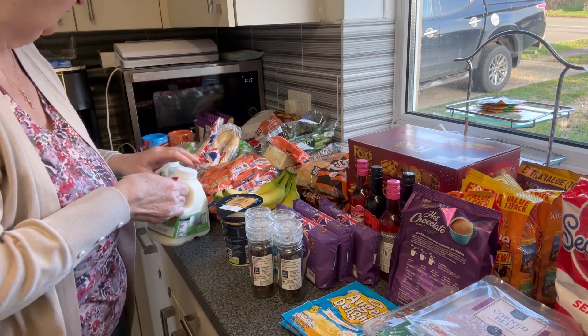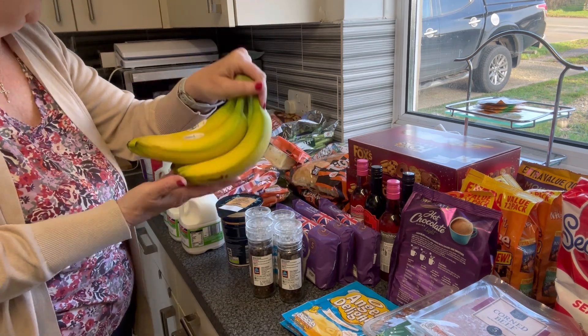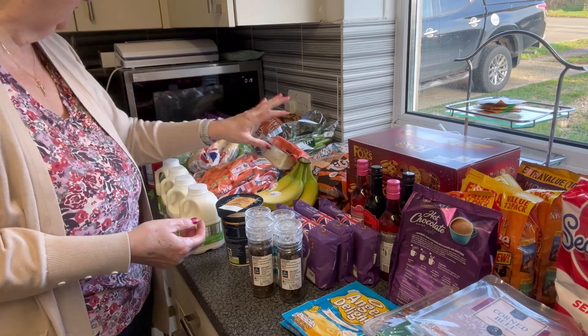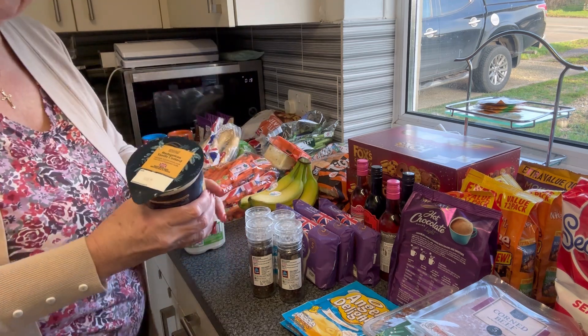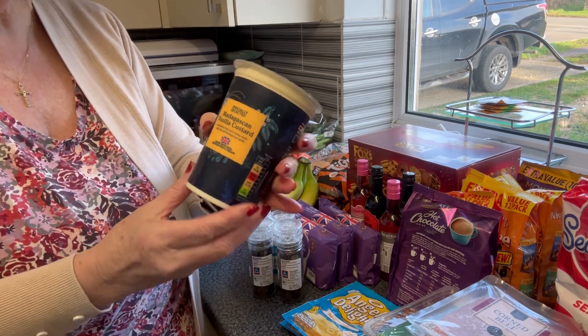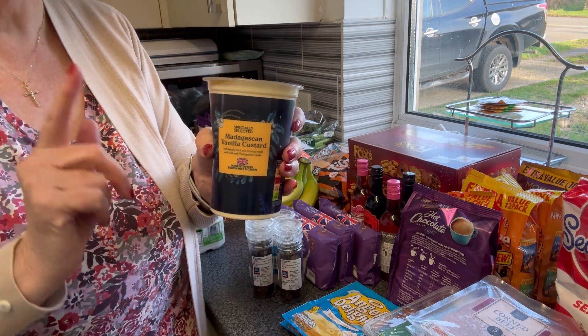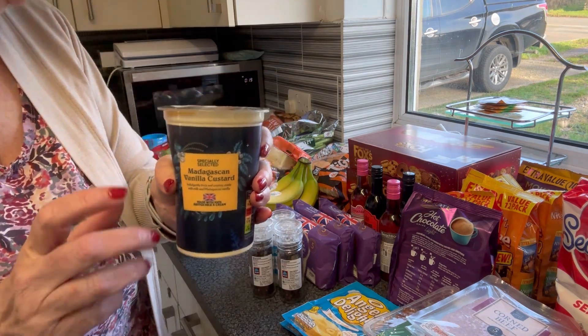He is working New Year's Day so he'll have one of these that week because the shops are going to be shut in between. A hand of bananas for myself - you know I like a hand of bananas. Then we got a carton of the Madagascan vanilla custard, dated the 30th of December.